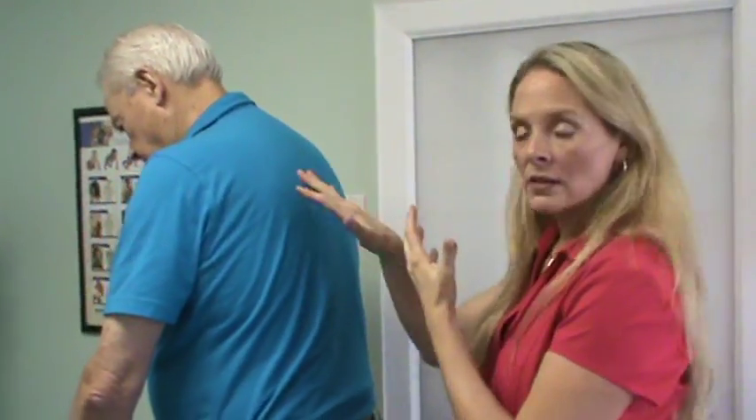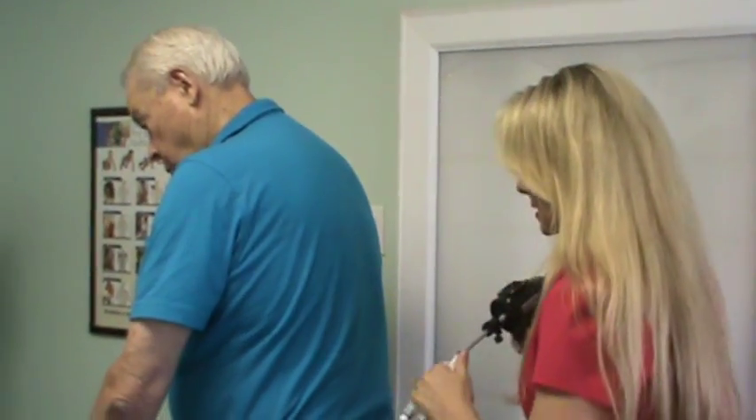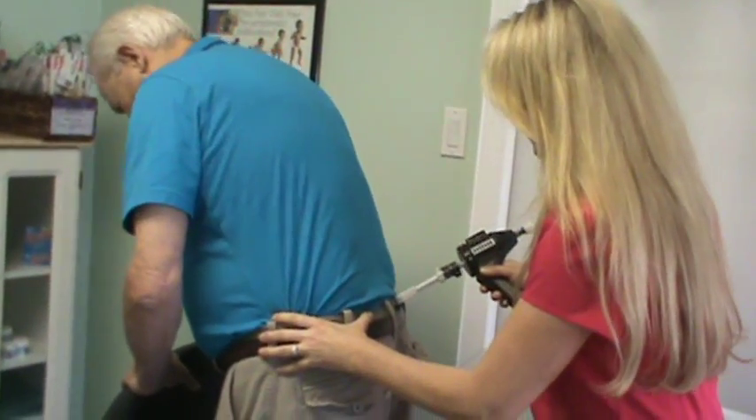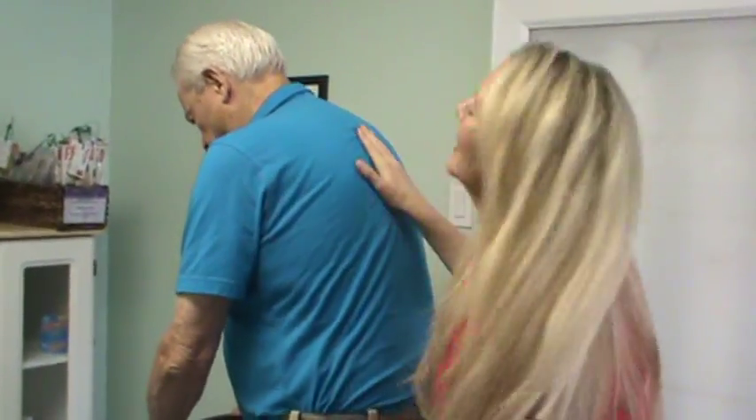Because he was jarred a little bit, we're going to actually adjust him in motion. So what I'm going to do — bend forward for me. There you go. You okay? Yeah. Come back up.